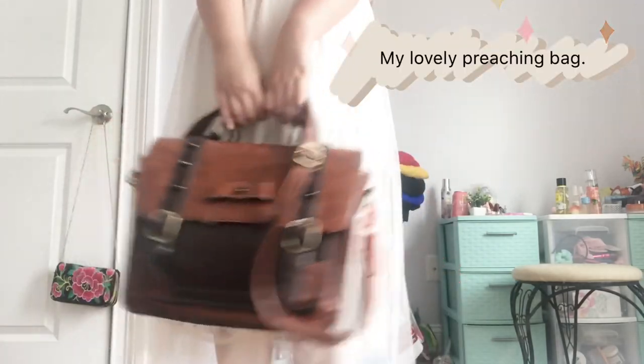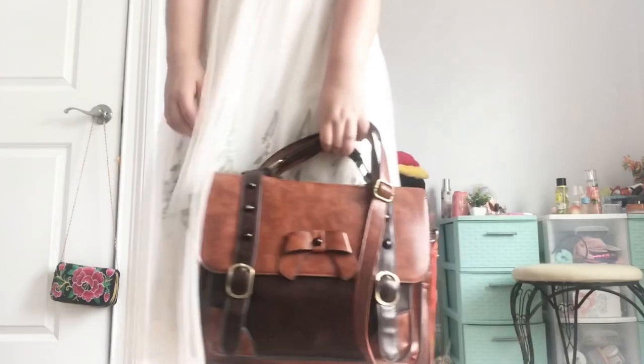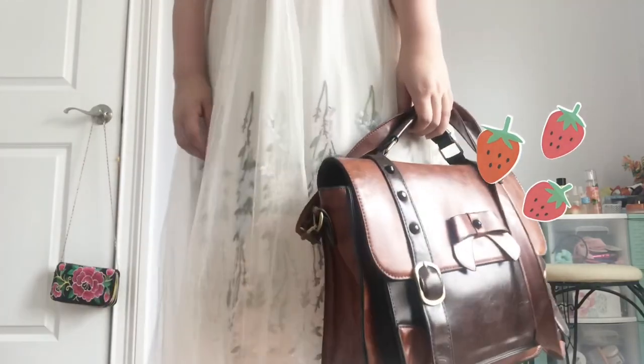At this point, I pretty much just go through my preaching bag and make sure I have everything that I need — my pencils, hand sanitizer, any money in case I need to go out and eat some food. Just everything that I need for the rest of the day.